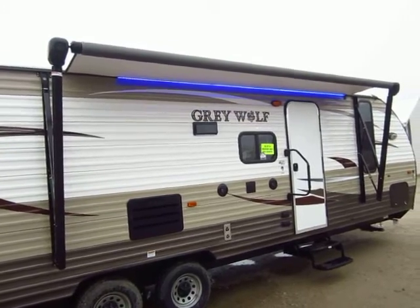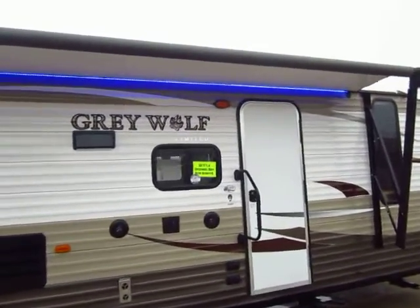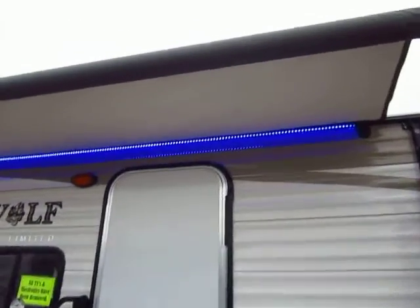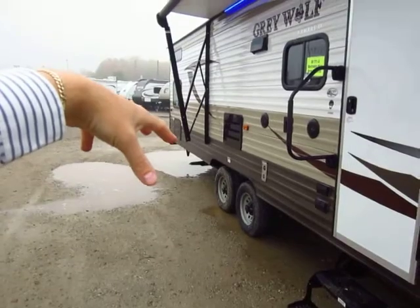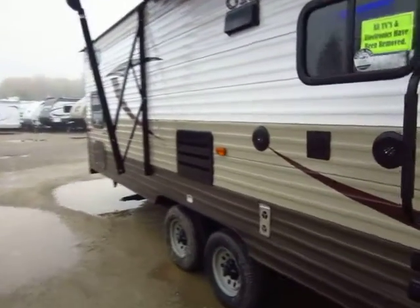The awning is power — push a button and it rolls in or out. What's nice about that is if you wake up and it's raining, you don't have to go outside and get beaten down by the weather. At night you'll see how the underside of the awning is white — it creates a nice blue neon glow over your entire campsite. A lot of people walking by are going to notice it. It's going to look great.